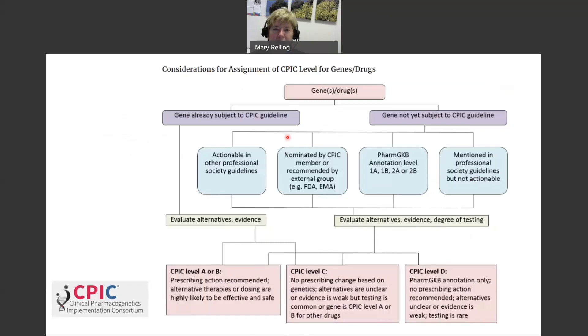Moving back to CPIC and its actionability levels: every gene-drug pair is evaluated. If it's already the subject of a CPIC guideline, we evaluate the evidence and alternatives to see whether it goes into actionability Level A or B where prescribing action is recommended, or Level C where there's a lot of evidence but it's not clear, weak, or conflicting. Importantly, if the alternative therapy doesn't have enough evidence, a gene-drug pair may go into Level C because it's impossible to make an evidence-based prescribing recommendation for the high-risk phenotype. CPIC Level D pairs have even less evidence and testing is relatively rare.